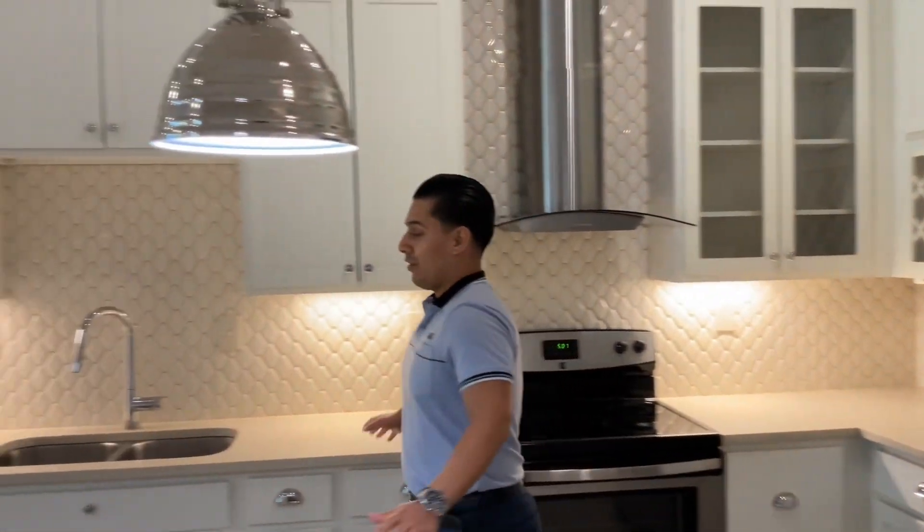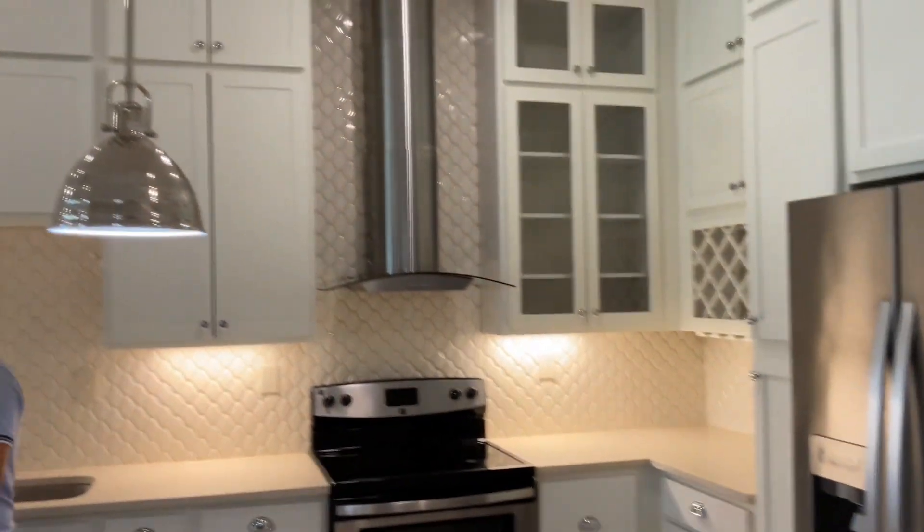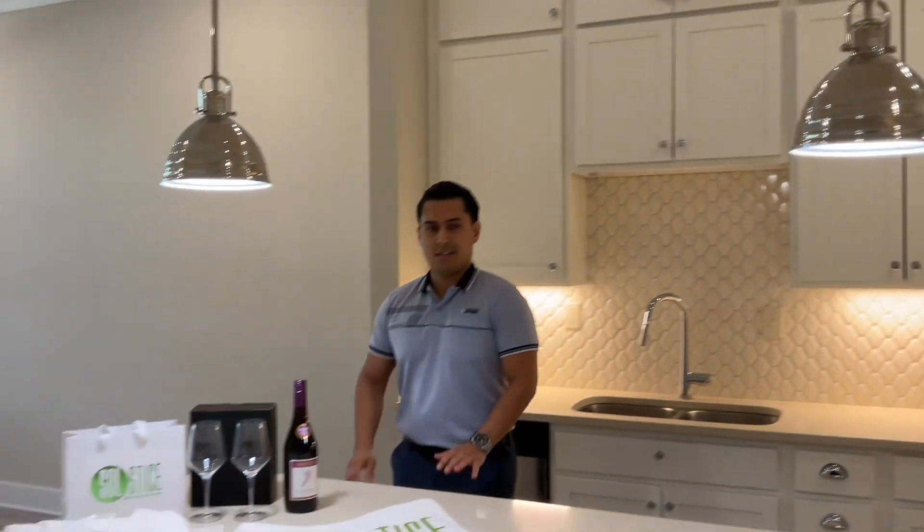They will come with all the same appliances you see here, like the fridge, stove, microwave, dishwasher — beautiful kitchens.